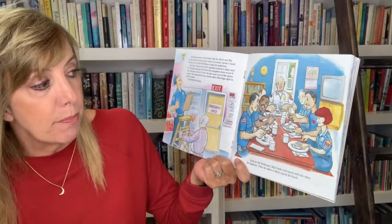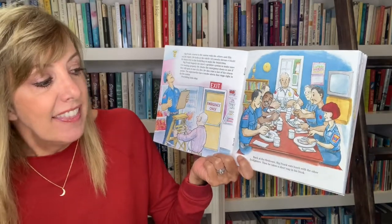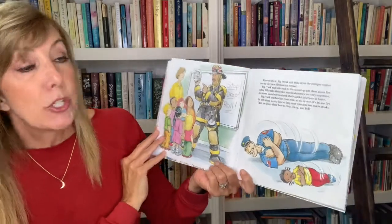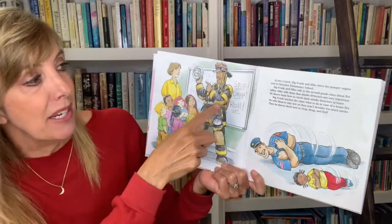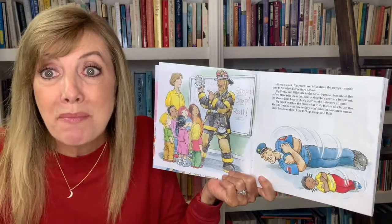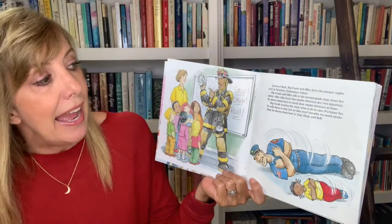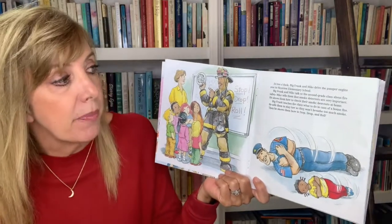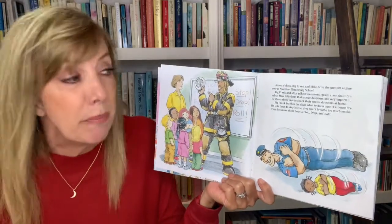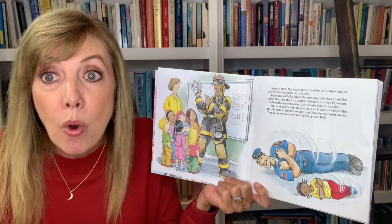Back at the firehouse, Big Frank eats lunch with the other firefighters, then he takes a short nap in his bunk. At two o'clock, Big Frank and Mike drive the pumper engine over to Nice View Elementary School. Big Frank and Mike talk to the second grade class about fire safety. Mike tells them that smoke detectors are very important and shows them how to check their smoke detectors at home.